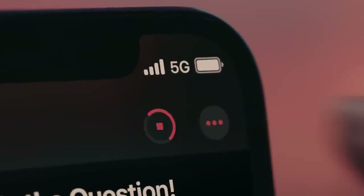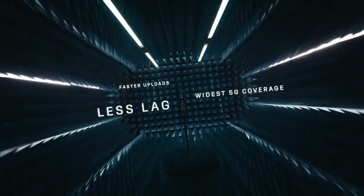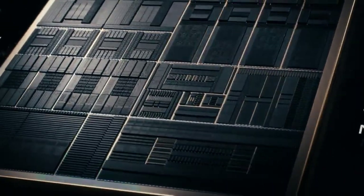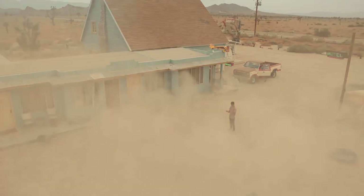5G is set to change the world with radically faster speeds. The hardware and software have been optimized for the best 5G experience. A14 Bionic has a smaller 5nm transistor which pushes the most powerful chip in the smartphone — generations ahead.